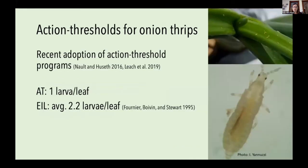One way the NALT lab has been working to reduce insecticide usage is through the adoption of action thresholds. We look to start applying insecticides whenever thrips exceed one larva per leaf, because larvae are the stage causing the most damage. By spraying whenever they reach that action threshold, we're able to prevent them from exceeding the economic injury level of 2.2 larvae per leaf averaged over the entire growing season.